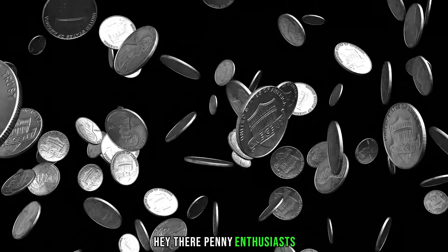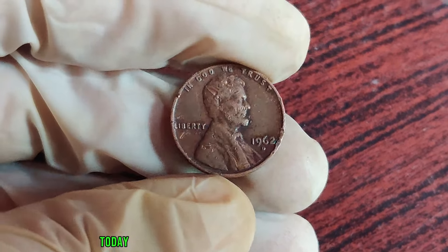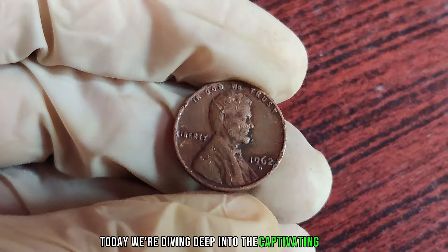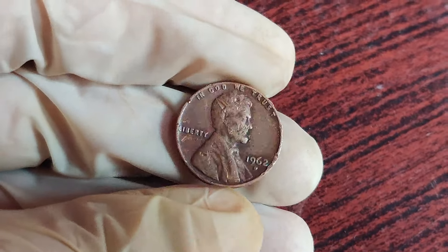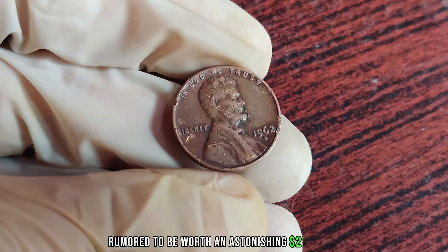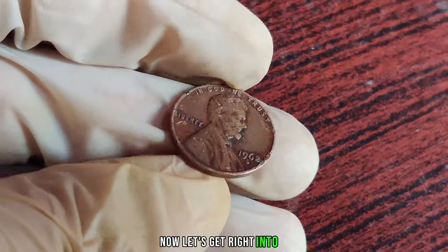Hey there, penny enthusiasts. Welcome back to our channel where we uncover the hidden treasures of numismatics. Today, we're diving deep into the captivating story of the 1962 D-Mint Mark Lincoln penny, rumored to be worth an astonishing $2 million. Yes, you heard that right. Now let's get right into it.